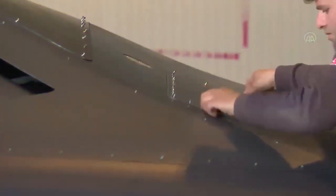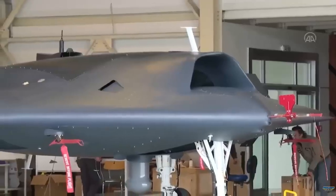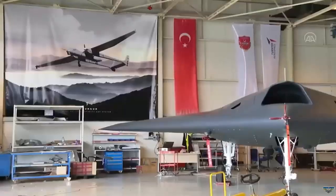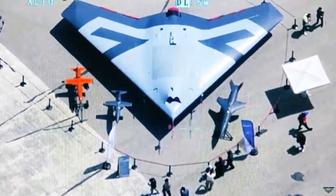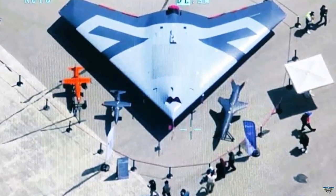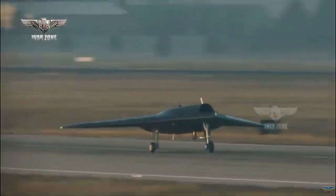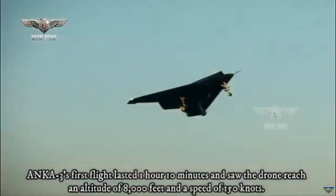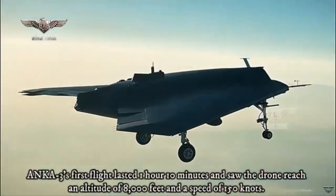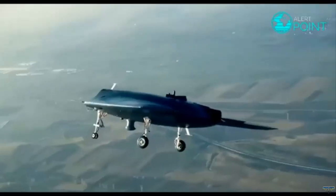Anka 3 unmanned combat aircraft, which made its first flight in recent months, was seen for the first time with its new paint job. Anka 3, the second product developed by Turkey in the field of unmanned combat aircraft, continues its testing activities successfully. Anka 3, the first Turkish air platform developed in flying wing architecture, was displayed for the first time with its new paintwork. In the new image of Anka 3, it was seen surrounded by white lines on the fuselage.